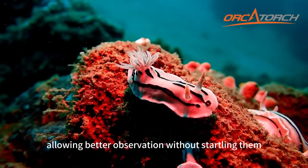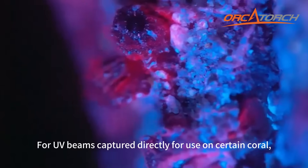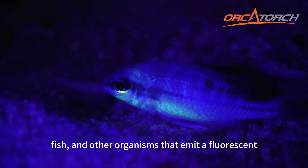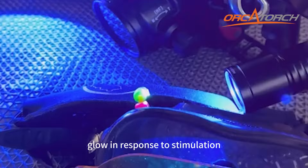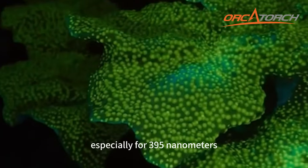Allowing better observation without startling them. UV beams are captured directly for use on certain corals, fish, and other organisms that emit a fluorescent glow in response to stimulation by ultraviolet wavelengths, especially at 395 nanometers.